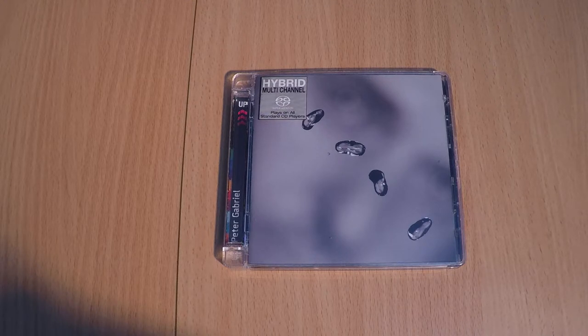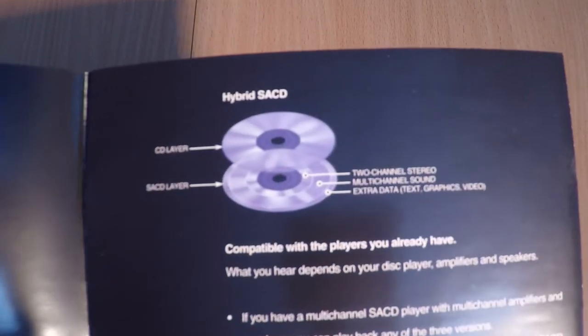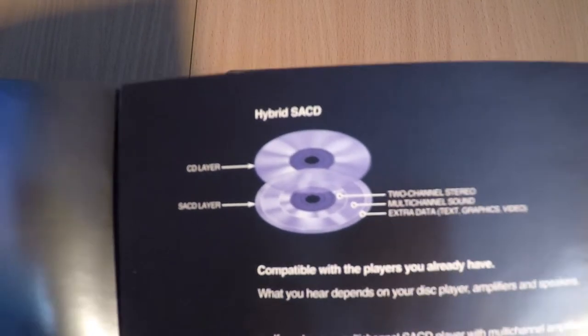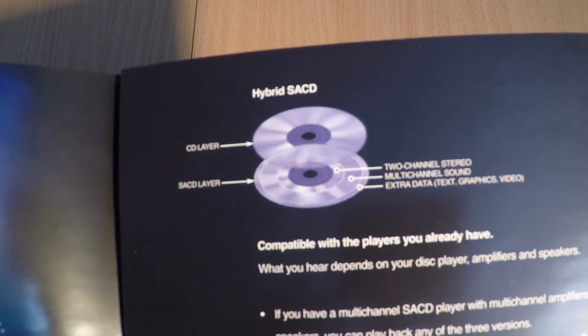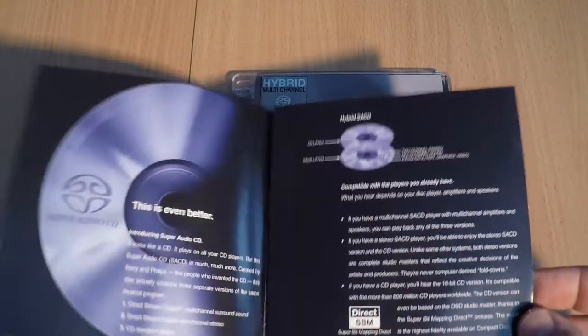Last in my short review is the Super Audio CD, or SACD. This disc allows you to listen to either the CD version or the SACD version. You can listen to SACD in stereo or multi-channel. Old SACD players don't transmit the signal via digital outputs — you can only listen with an analog signal, except for the standard CD version.